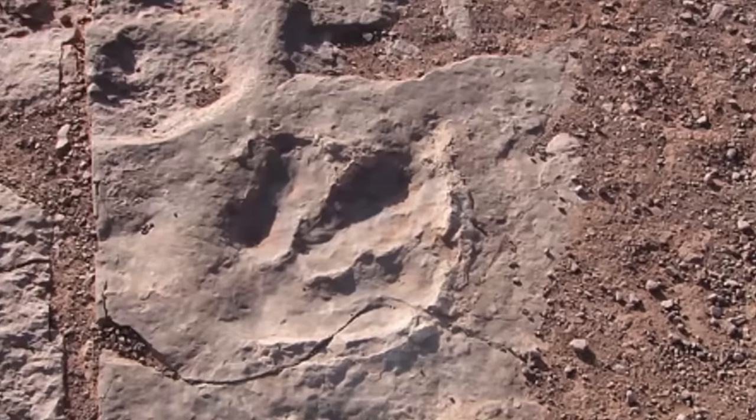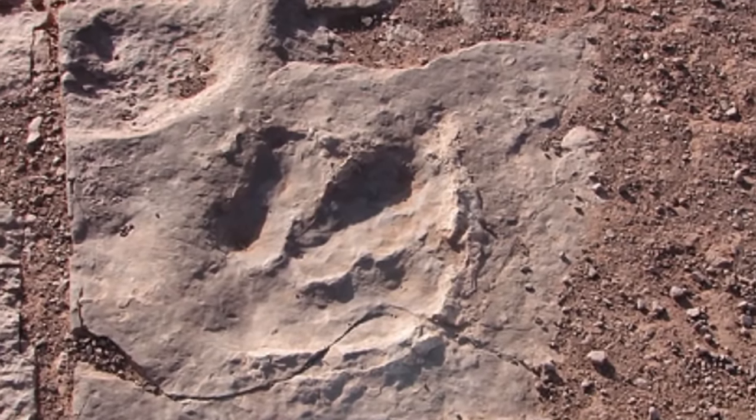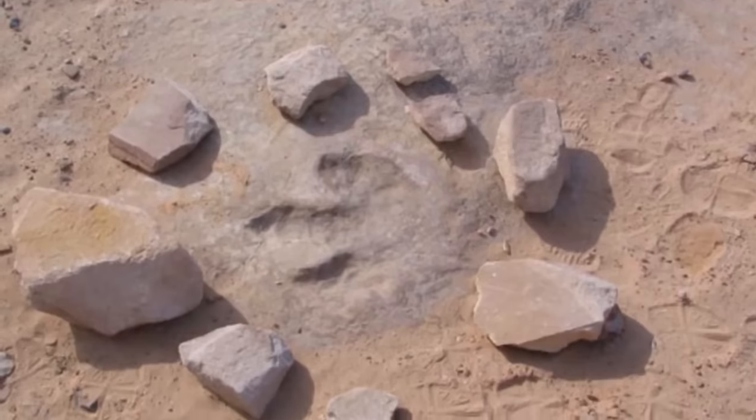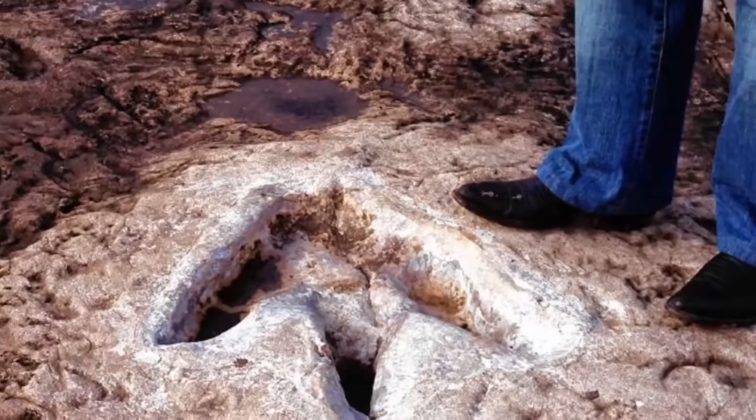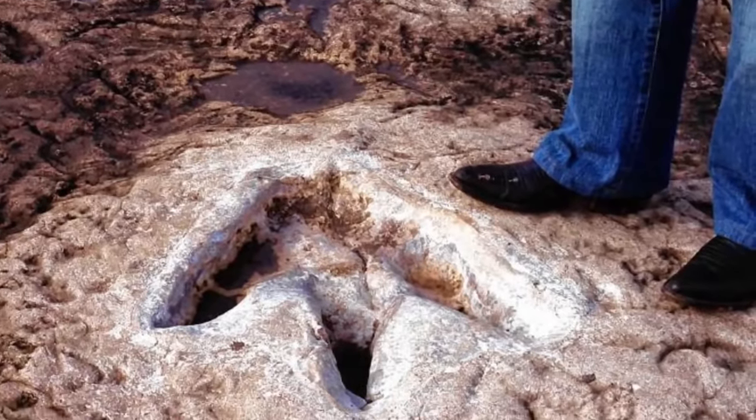Paleontologist Rebecca Hunt Foster said, 'It helps fill in these gaps about animals that we don't know much about. We know they were here, we just don't find their bones.' What you can see in the images of these tracks is a crocodile dragging its tail while leaving a slash in hardened mud. You can also see that a three-toed meat-eater walked there too. Finding tracks of dinosaurs just reminds me that they were in fact real and that they once walked this earth too.